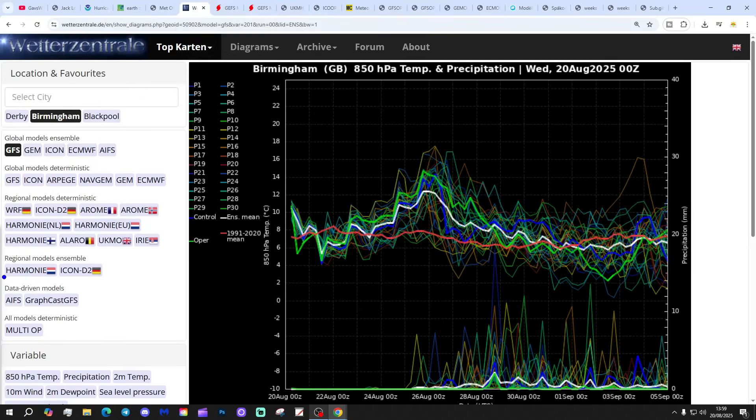These are the GFS upper air temperature and precipitation ensembles for the next couple of weeks, at Birmingham. The red line is the 30-year upper air temperature average for Birmingham. Starting off a bit above average, temperatures are going to be falling and going slightly below average over the next few days, and then into the bank holiday weekend. Next week, the upper air temperatures lift up — that is as the remains of Hurricane Erin start moving our way. Into early September, the upper air temperatures then revert back closer to average.